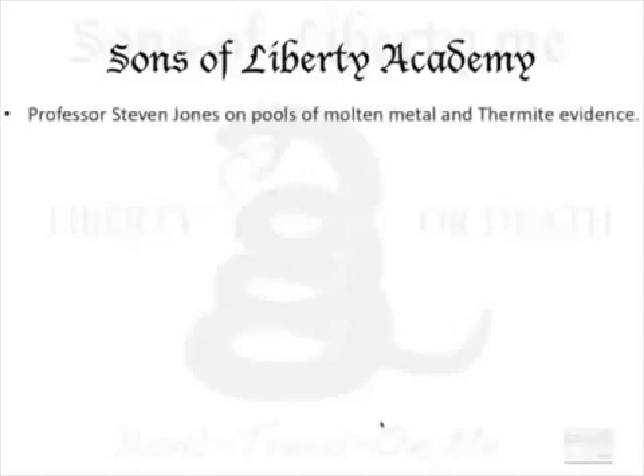Stephen Jones has also done another great job. You start to ask, well, what is capable of turning these buildings into dust and having them collapse that quickly? And one of the answers that he comes up with is thermite.